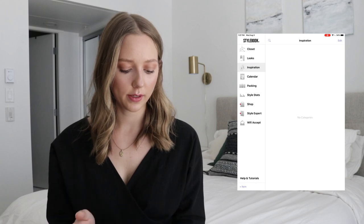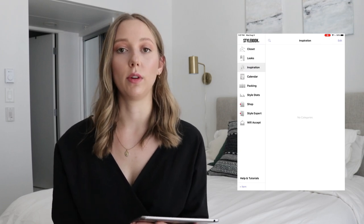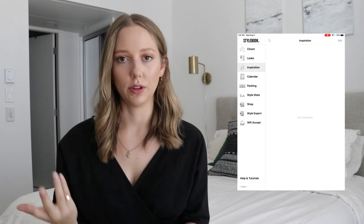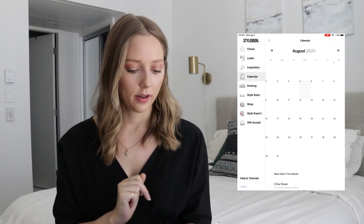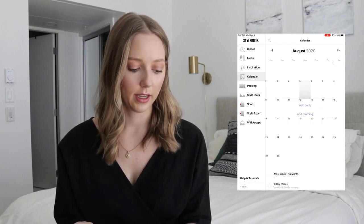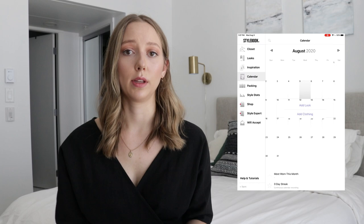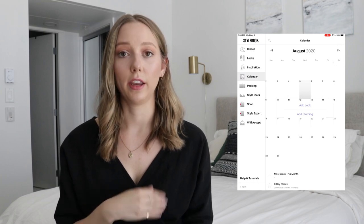Going down the menu on the left, you can also save inspiration — a place where you would save images from Pinterest if you want to download them onto your phone or tablet and save them in your Stylebook app. Since I use Pinterest so heavily and save all my ideas there, I don't actually use this feature. This is also your calendar — totally empty in my case — but this is where you would add looks or clothing that you've worn that day and be able to track your wears. So if you're trying to see how many times you've worn an item, do 30 plus wears, or track how much a certain item costs per wear, you could do that by tracking your outfits here.